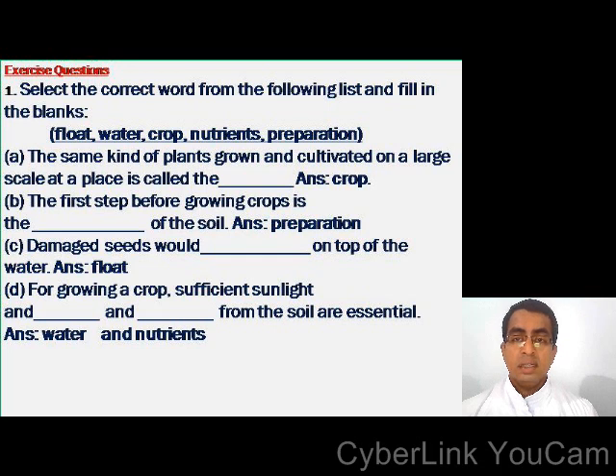The first question: select the correct word from the following list and fill in the blanks. The list is: float, water, crop, nutrients, preparation. Question: the same kind of plants grown and cultivated on a large scale at a place is called the dash. Answer is crop.